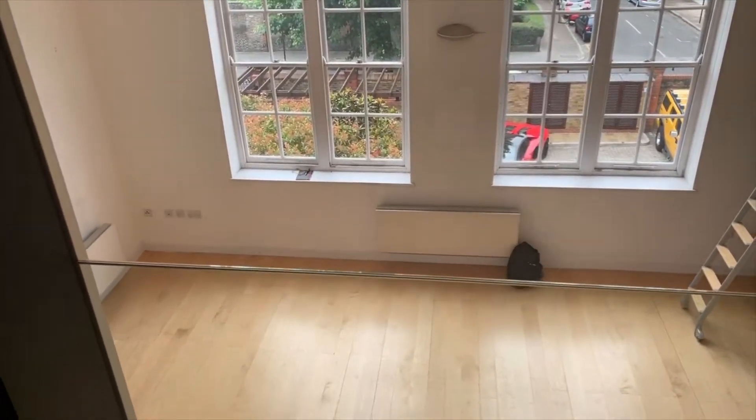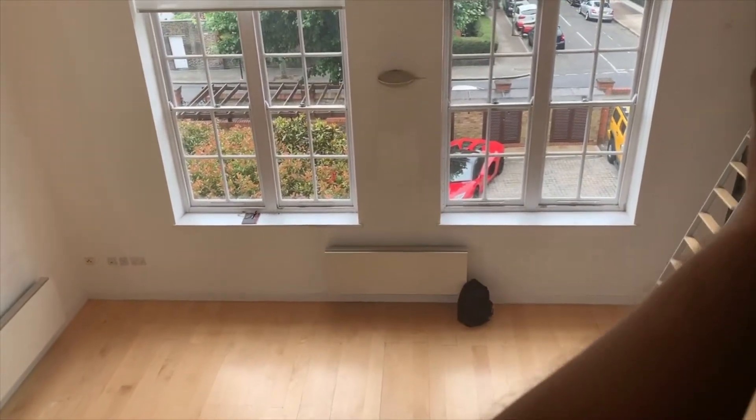There's a big bank of wardrobes, and then you've got this Juliet-style balcony — it's glazed, so you won't hear anything if people are downstairs. You've also got a blackout blind here that drops down to give you some privacy.